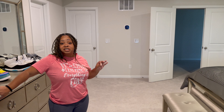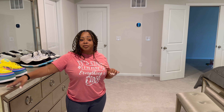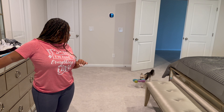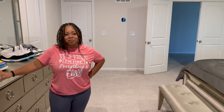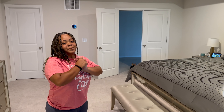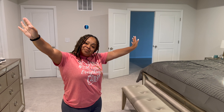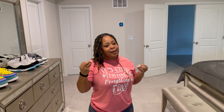We have to keep our slippers up here because our dog Lulu likes to steal and destroy them. Thanks for watching — don't forget to like, comment, and subscribe. Hopefully it won't be as long until the next one. Thank you for your patience!